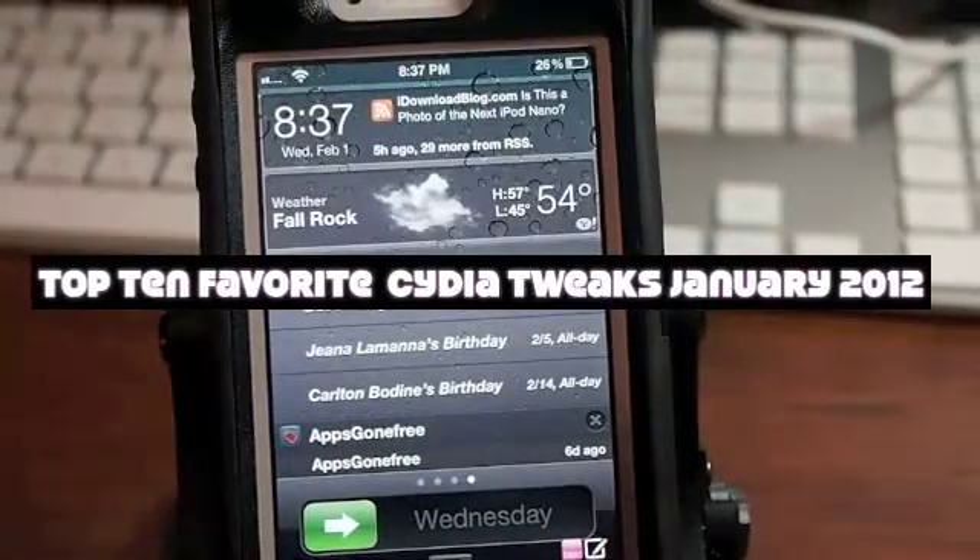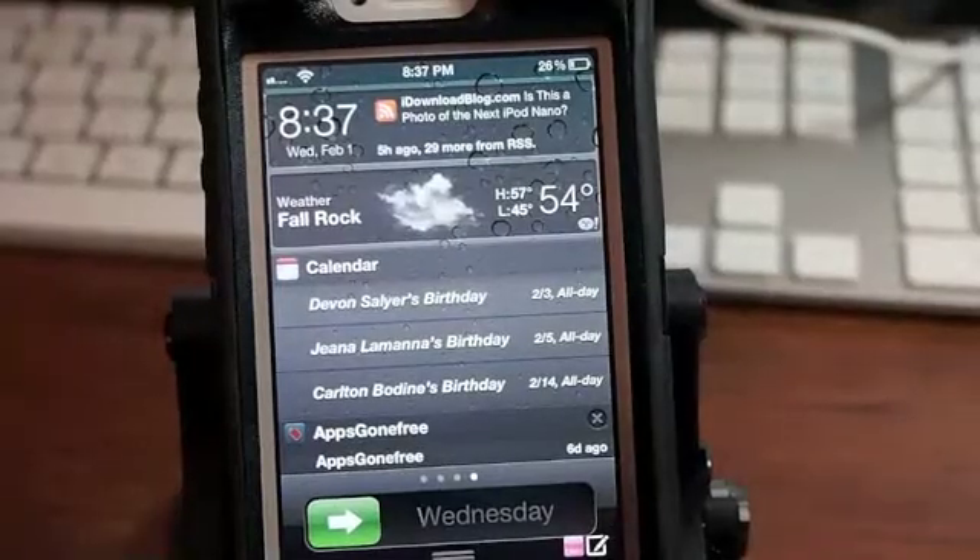Hey YouTube, it's Mitch at iPhoneCaptain. Today I'm going to be showing you some of the new Cydia tweaks for January 2012.